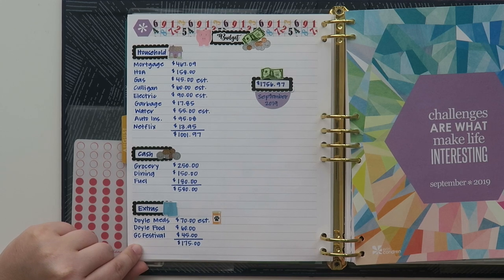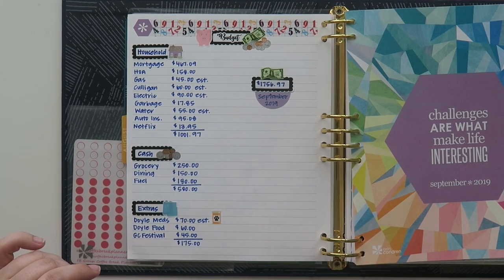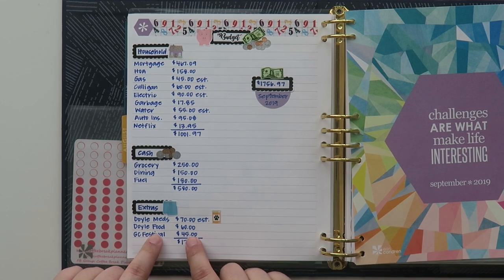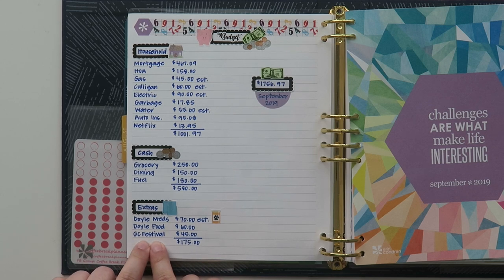And then my extras: Doyle's medication is about $70. It does fluctuate a lot because it's just one of those medications that kind of goes up and down, so I never really know. Doyle's food is about $60 — I only have to buy that every once in a great while because I tend to get the biggest bag possible. And then I am going to a grilled cheese festival later on in the month. I believe the tickets for that are about $45 — it does include some alcohol and some grilled cheese, so I'm very excited about that. And those extras total $175.